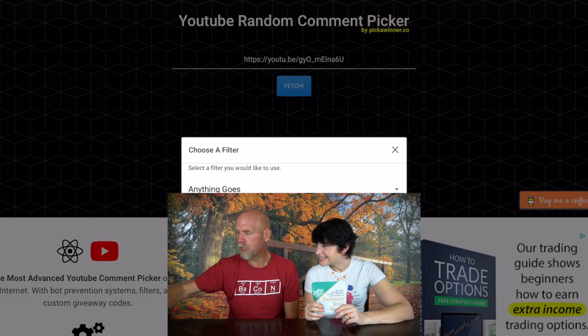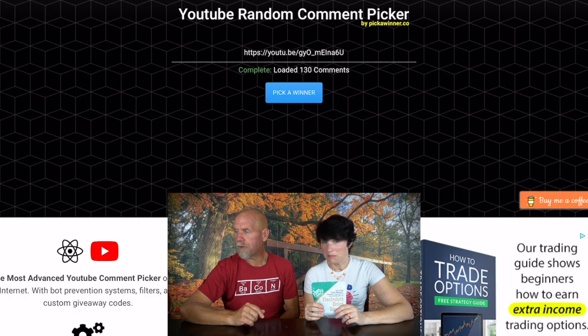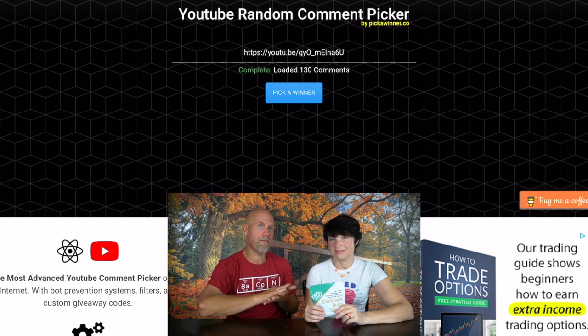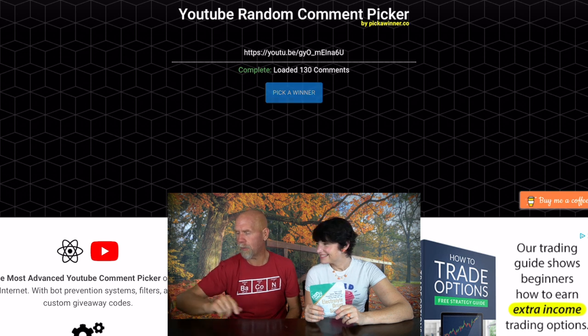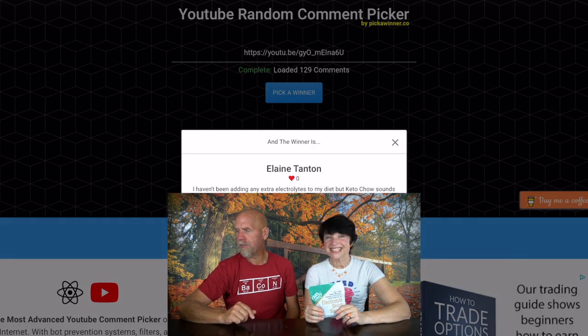So today we're going to pick the winner for these. This is a new product — I think they sell for $20 for 50 of them, so that's about 40 cents each. The way we asked you guys to enter was to comment on that video. We use a website called pickawinner.co — we're going to screen record and hit Fetch. There are 130 unique comments, so if you left more than one comment it only gives you one entry. The winner is Elaine Tanton. Elaine, congratulations — you're about to get hydrated, lady!